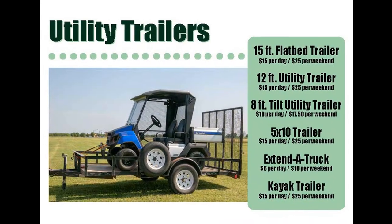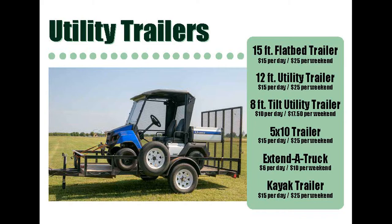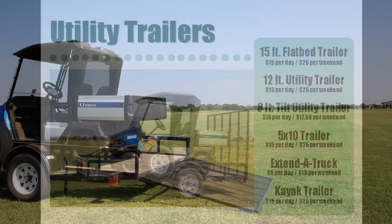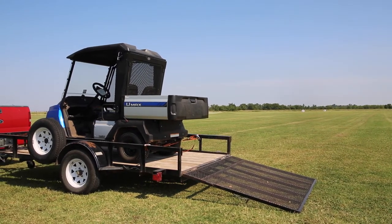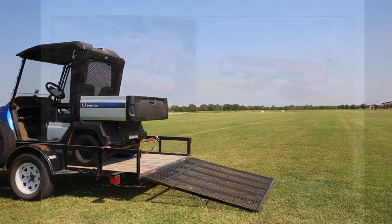In a bind and need to transport your equipment or supplies for the house? Check out our multiple trailer options. We have a 15-foot flatbed, 10-foot utility trailer with ramp, 8-foot tilt utility trailer, and a 5x10 trailer.